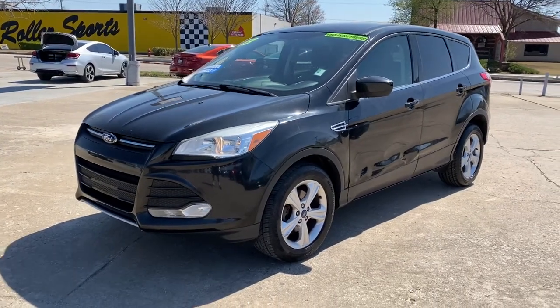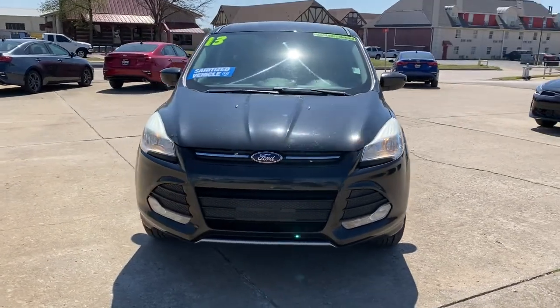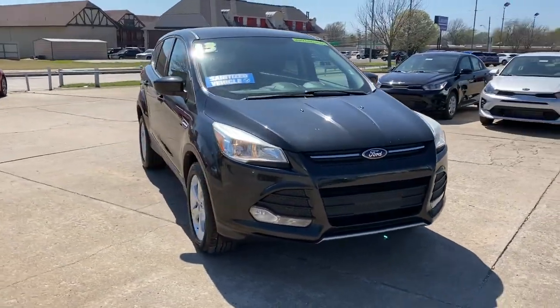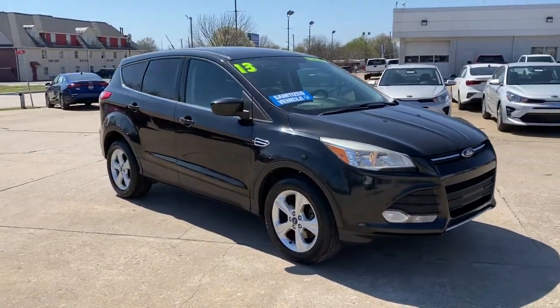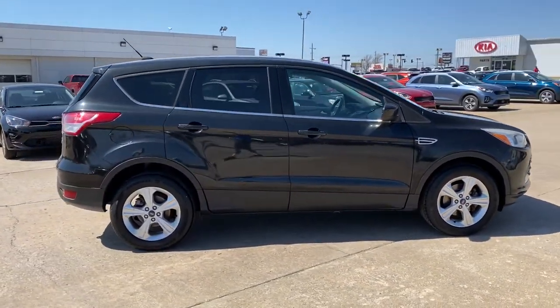You just found the 2013 Ford Escape. With less than 100,000 miles on the odometer, this vehicle provides excellent value. Here's a Ford Escape, the sporty, compact crossover that takes the stress out of your daily drive.